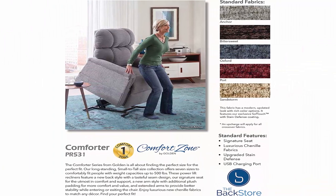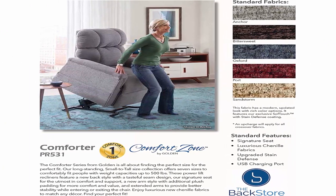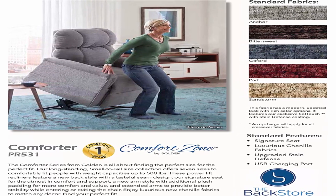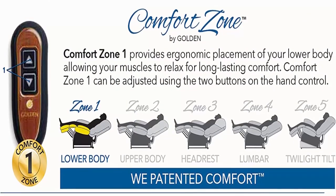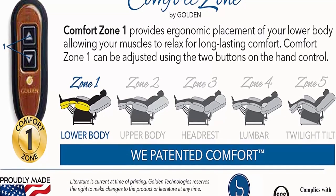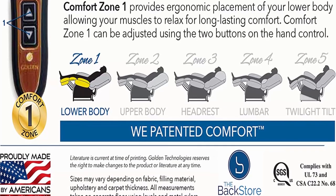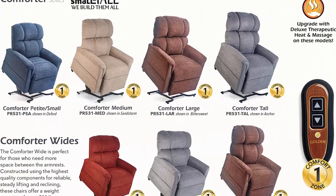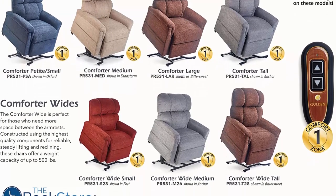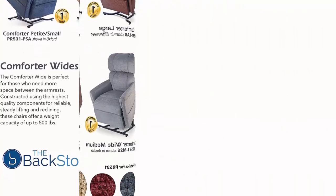The Prairie 531 is extra wide, heavy duty, tall, and dual motor with a 500-pound weight capacity. Warranty includes a limited lifetime warranty on the chair frame and lift frame recline mechanism, a three-year warranty on electrical parts, and a one-year labor warranty. Dimensions: 40 inches height, 47.5 inches width, seat width 29 inches, seat height 22 inches, seat depth 22 inches, seat to top of arm 5.5 inches, backrest height from seat 32 inches, distance to wall 21 inches. Proudly made in the USA.